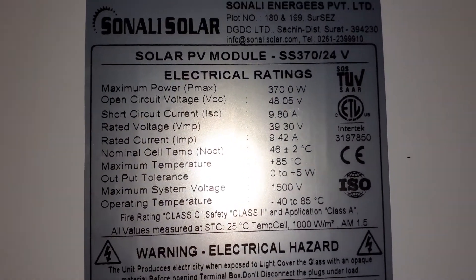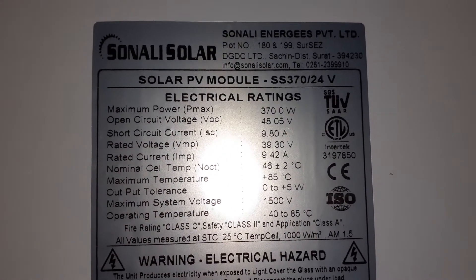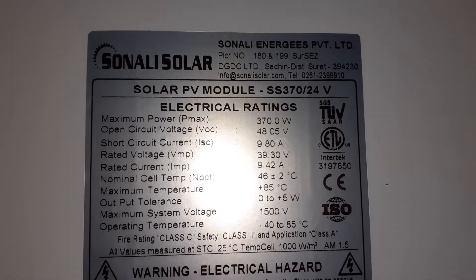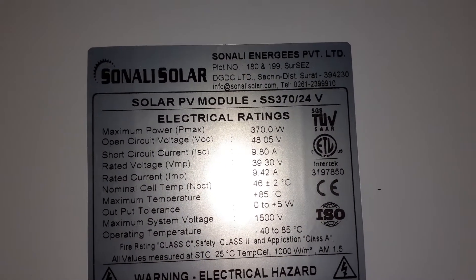Welcome back folks. Today's video, I'm showing you all what I bought. I bought three solar panels to add to the off-grid solar system.